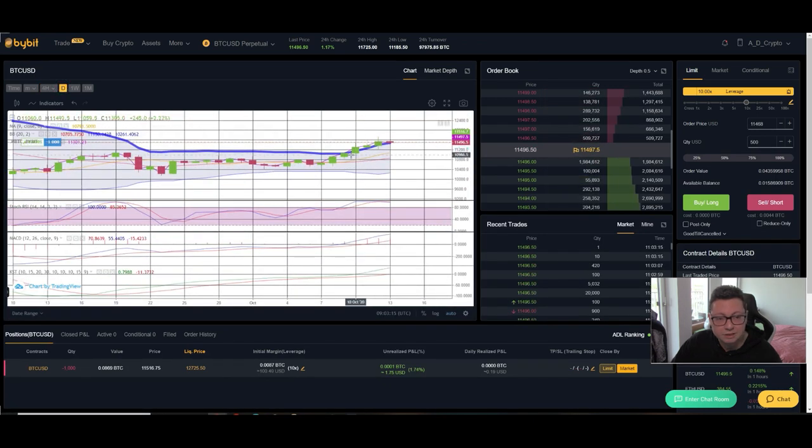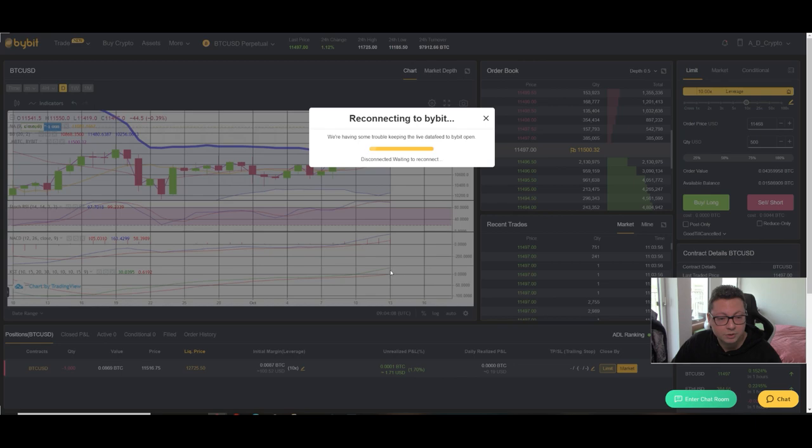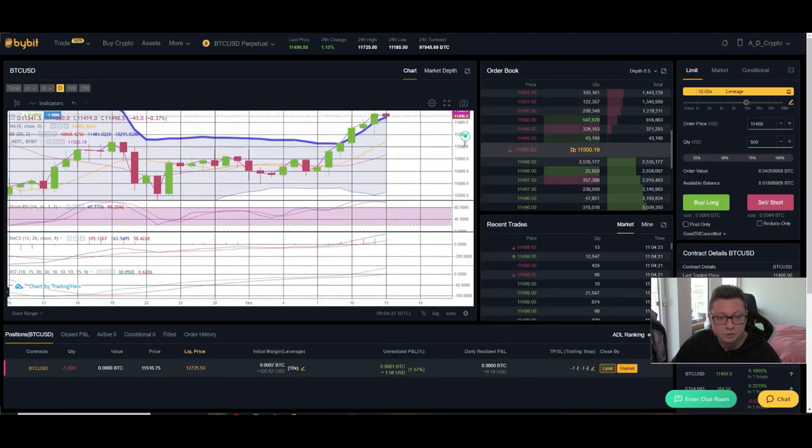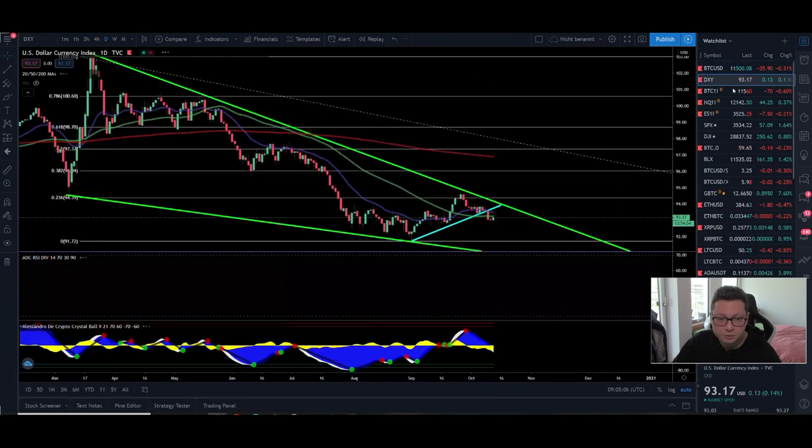Looking at the Bollinger Bands in the daily: we're still overshooting to the upside, so a retracement back towards $11,000 is still in the cards — it would also coincide with our CME gap. After six consecutive green days, a small correction is normal. Let's see if in the next couple of days we get this CME gap filled, then we can gear up for another big move to the upside. KST and MACD have shifted bullish in the daily, which is what we want to see. The stochastic is overbought, so we could see a little cool-off before the next big leg up.